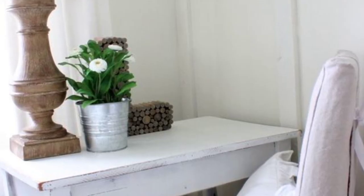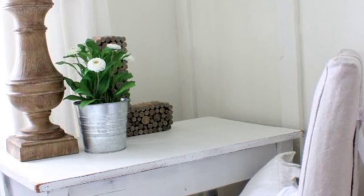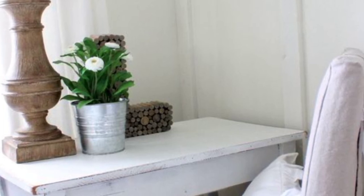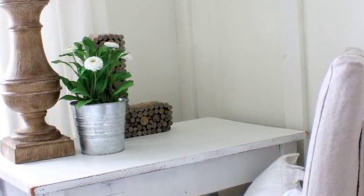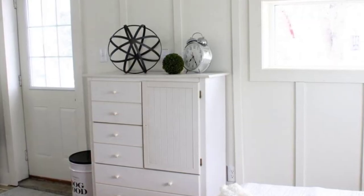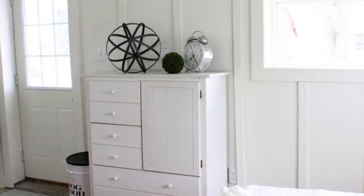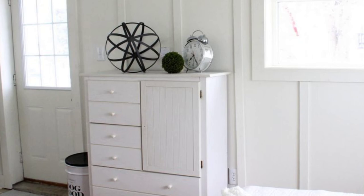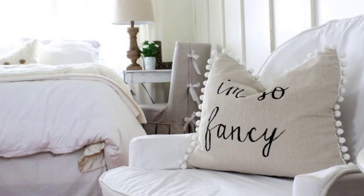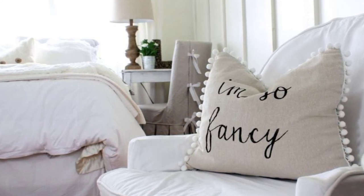The bed looks super comfortable with all white linens and lots of pillows. The windows with soft curtains stream some beautiful light into the space, making it look really dreamy. On one side, she decided to put a nightstand, and on the other, instead of another nightstand, she added a small desk with a chair, which would be great for writing or doing some work. That's a great idea for a smaller space too — if you need a desk but don't have enough room, just opt to change out one table for a desk instead. It also shows the amazing things you can do with a small space.